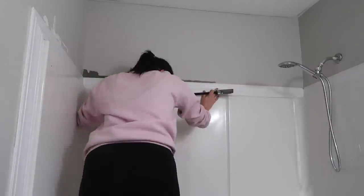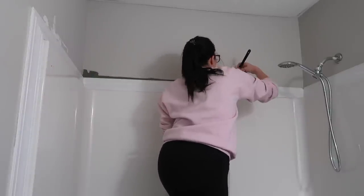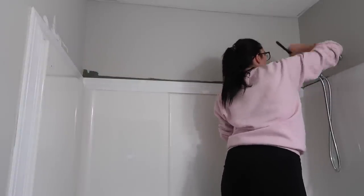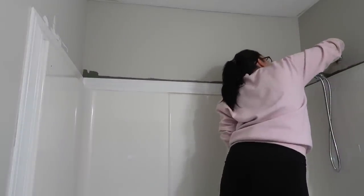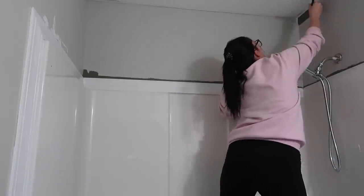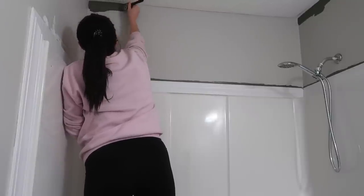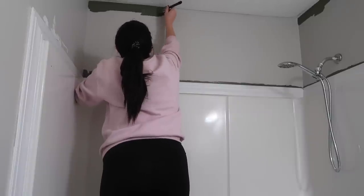My least favorite part of DIYs is probably painting, and unfortunately it's one of the most budget-friendly ways to make a room look brand new. When I paint, I typically cut in around the edges with an edger or a brush and then use a roller to put the paint on. I went with the color Rosemary by Sherwin-Williams for the walls — I thought it was a more sophisticated, elevated color and I love how it turned out. I used two coats of paint on the walls and that gave really good coverage. I did have to do a few touch-ups, but it was pretty simple and easy. Luckily the bathroom is small so it didn't take that long.